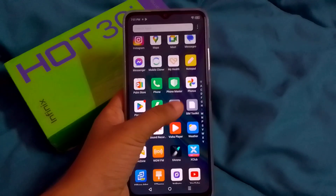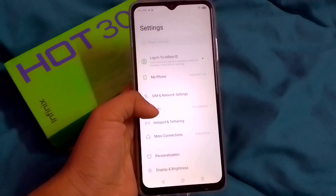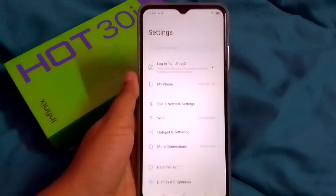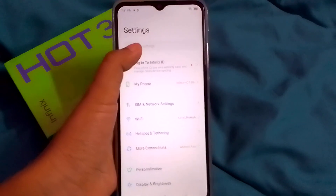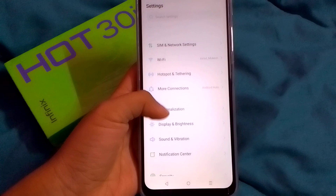First, you have to go to your Settings — just tap on Settings. Inside Settings, you have to search for the Personalization option. If you can't find it, use the search bar at the top and search for 'Personalization'.